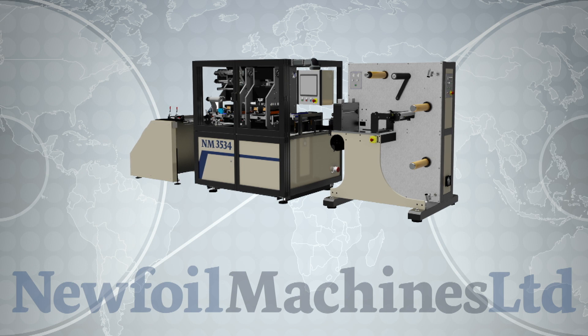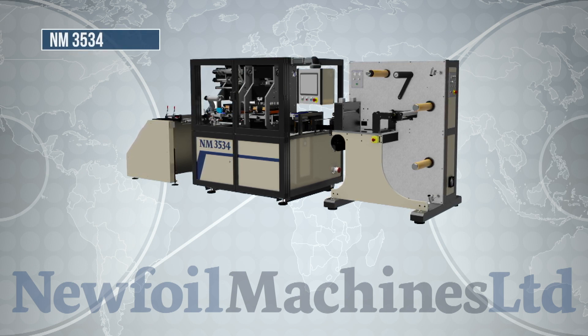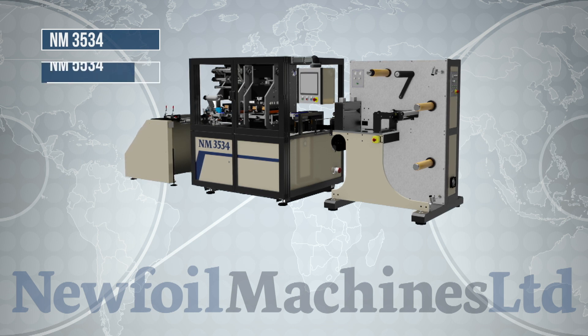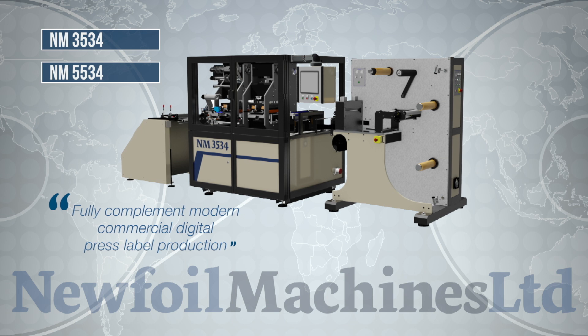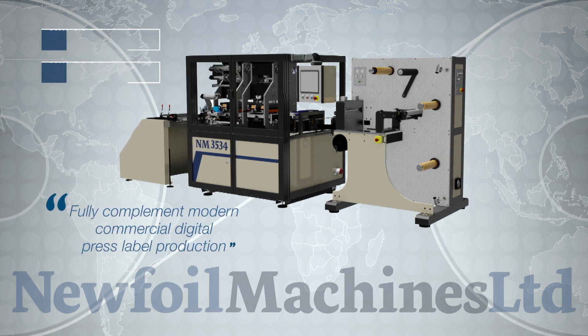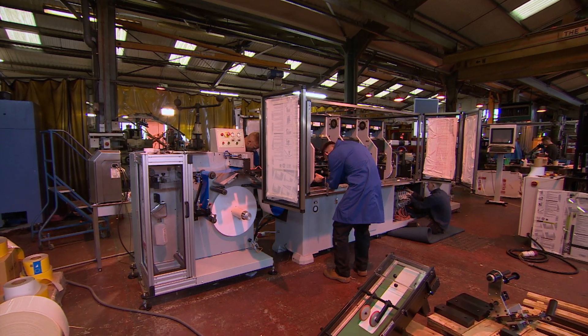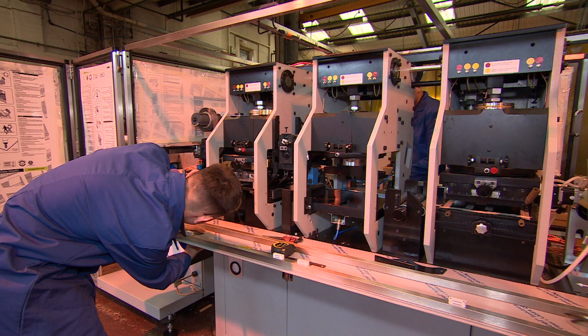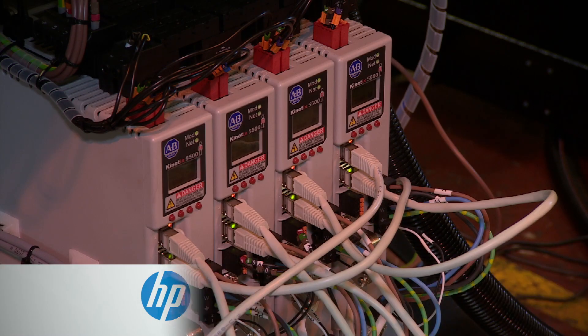An example of this are New Foil's most recent additions, the NM3534 and NM5534 machines, which have been designed to fully complement modern commercial digital press label production. Both machines are fully compatible and can run offline with HP, Zycom, Epson and other popular digital presses.